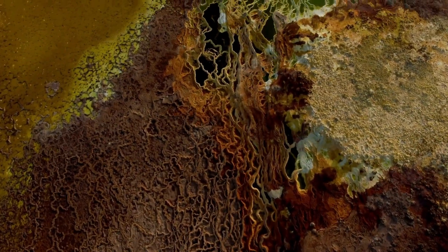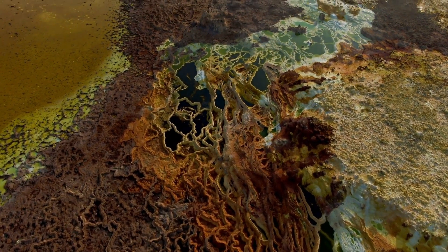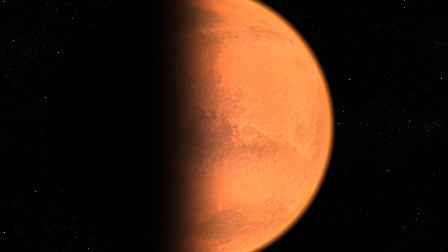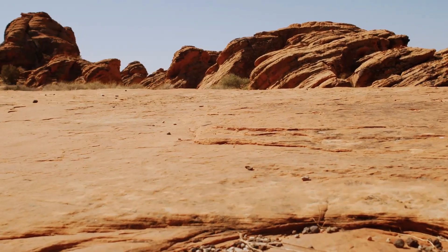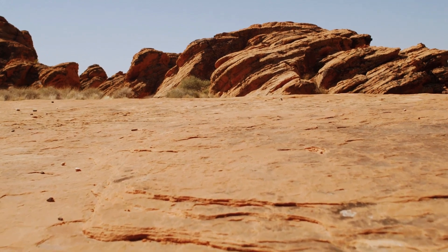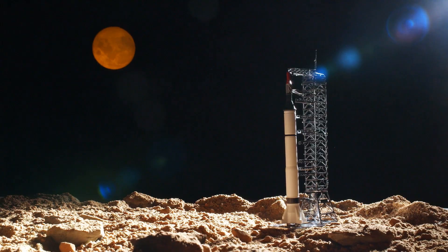The Danakil Depression's extreme environment and geological features have led some scientists to compare it to Mars. For example, the Depression's salt flats are similar in composition to Martian soil. This similarity has made the Danakil Depression a valuable site for instrument testing and research in preparation for future Mars missions.